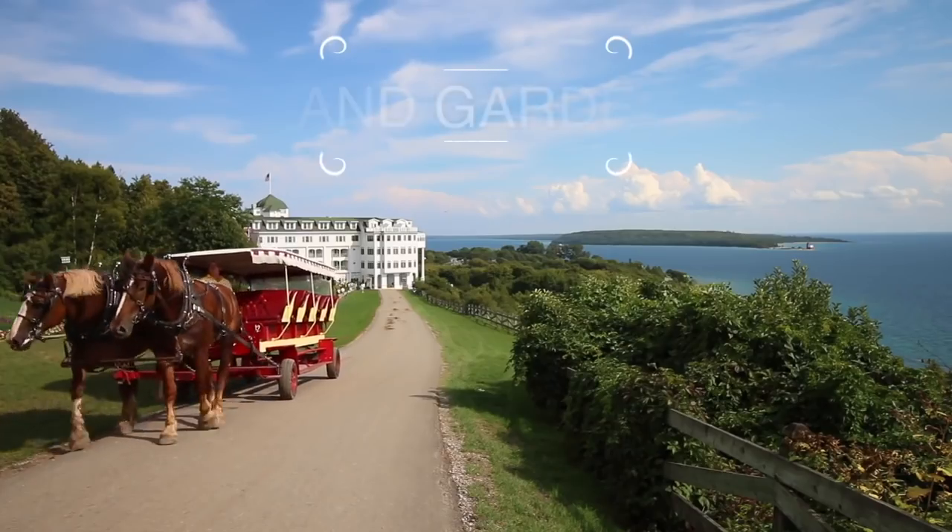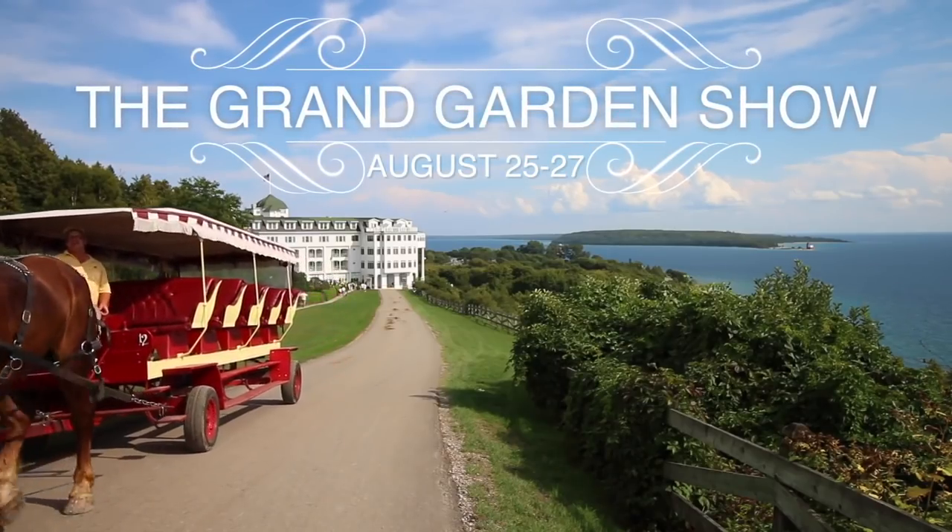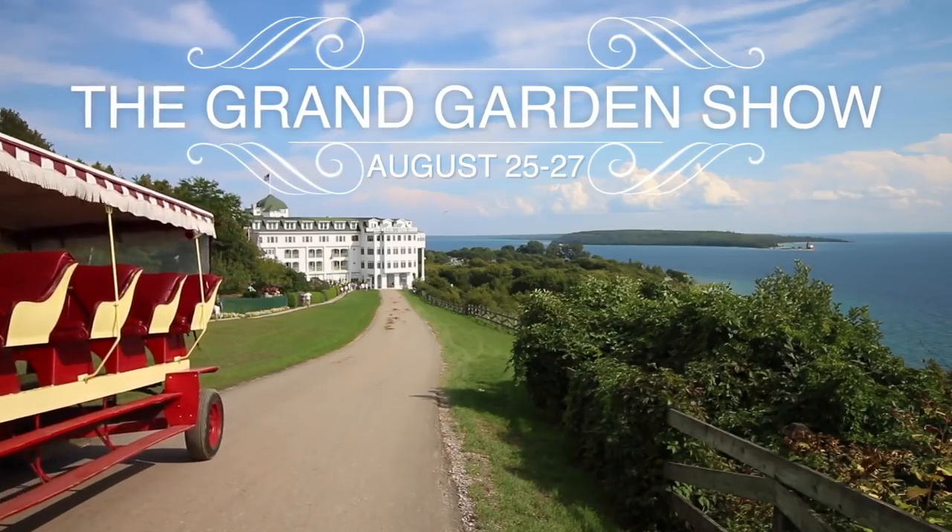Before we get into the questions, I did want to talk about the Grand Garden Show because it's something we're going to be at next month. Sunday August 25th through Tuesday August 27th is the Grand Garden Show on Mackinac Island in Michigan. We've done a couple of videos before when we've had a chance to attend and it's an experience you will never forget. The event packages are sold out but day passes are still available. If you're in the area — or even if you want to make the trip — it's totally worth it because there are classes, garden tours, and just an out-of-this-world experience with so much inspiration.